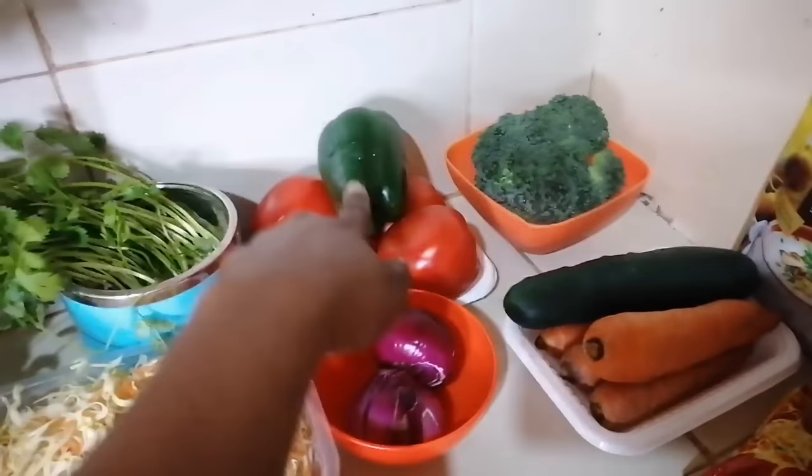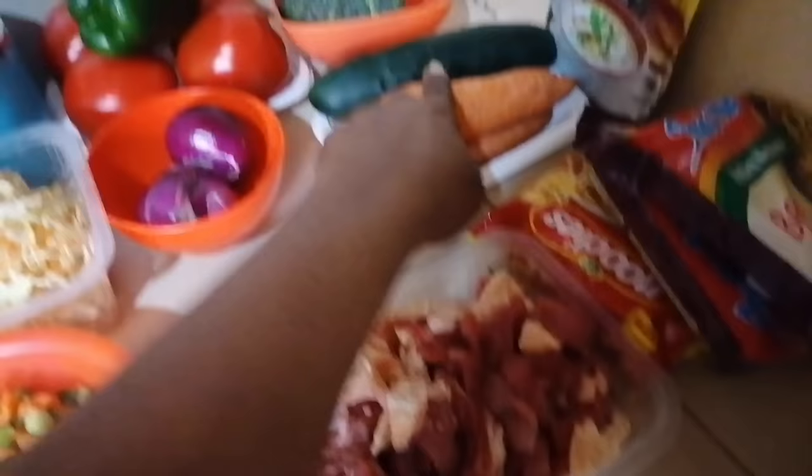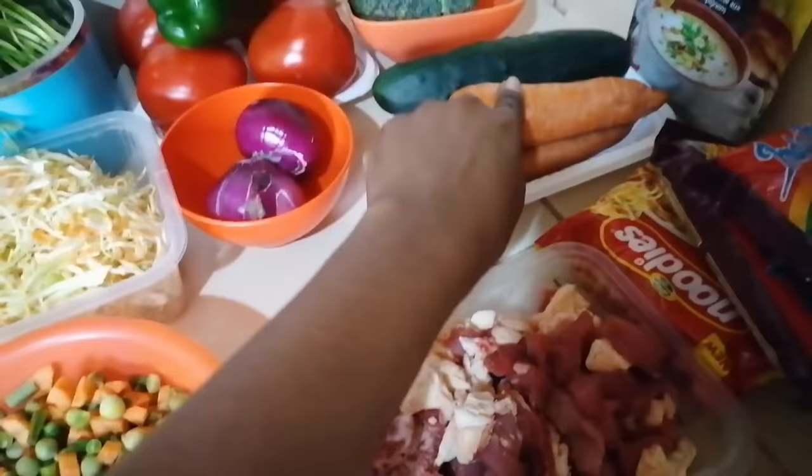Over here I have coriander, or dhania if you like. Then over here tomatoes and the green bell pepper. I'll be adding some broccoli to the greens, and also courgette and some carrots.